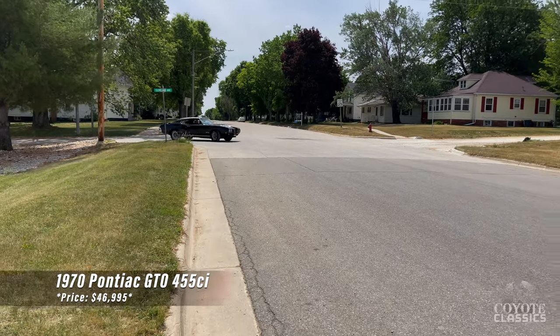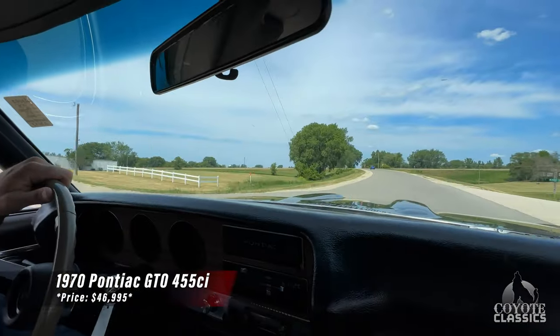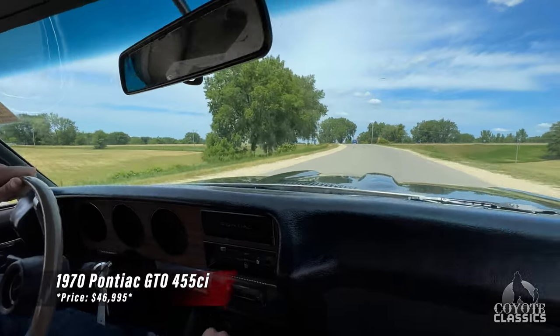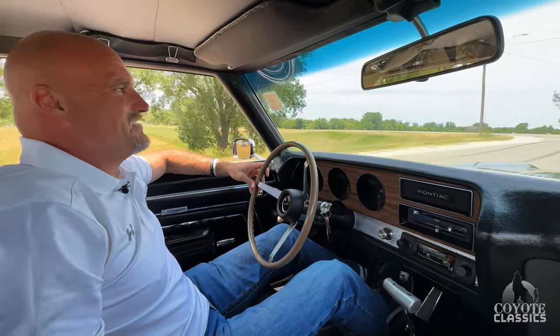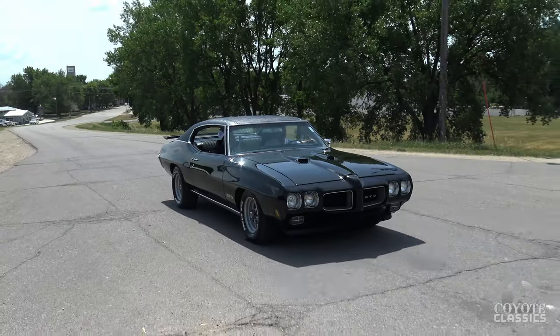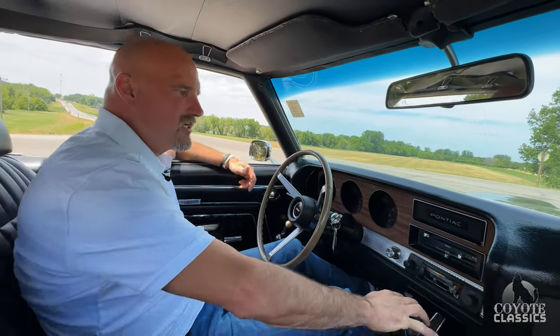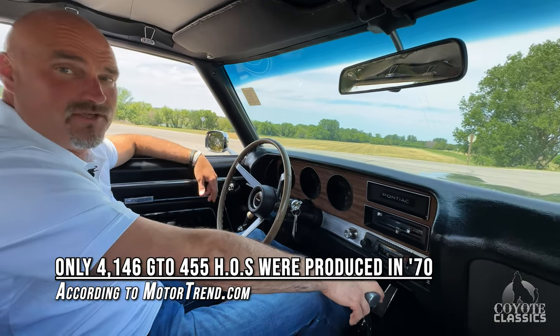Today at Coyote Classics we're test driving and checking out this 455 1970 Pontiac GTO. What a badass car — it's awesome. It is a fantastic car. Triple black 1970 GTO with a factory 455. A non-original motor, but according to PHS documents it was a 455 car from the factory, so not many of those were built.